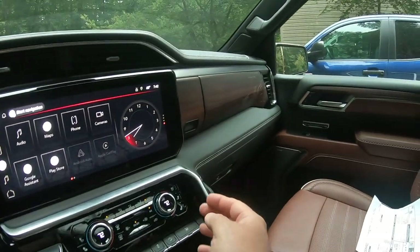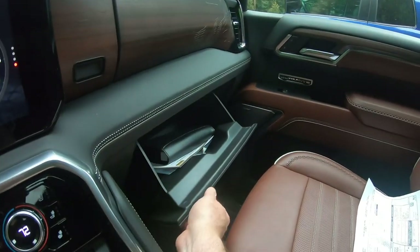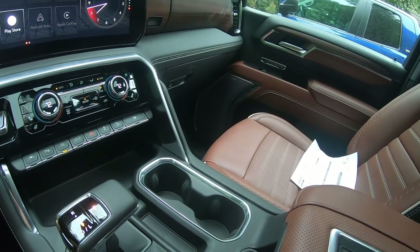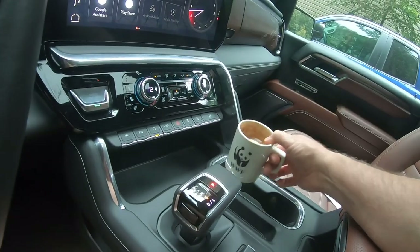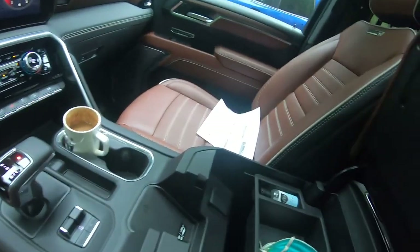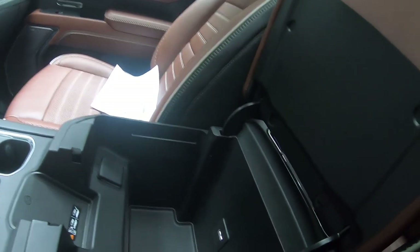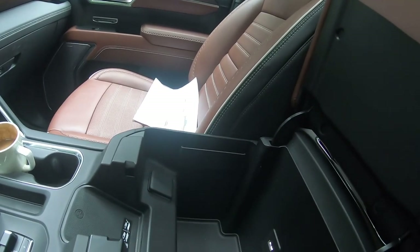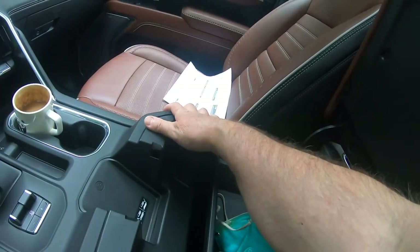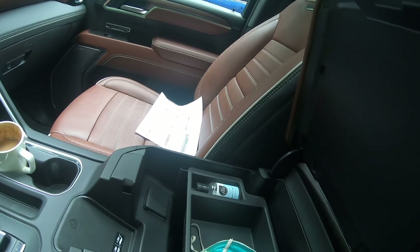You have lots of storage on this thing — there's a top and then your conventional storage well. Wireless charging for your smartphone right here. Now here we have our center console, and if you push this up, there's your mask — which you should still be wearing. Take this out and you have a pretty deep well where you can fit all kinds of things, including a laptop depending on the size. Wireless charging for your cell device right here.